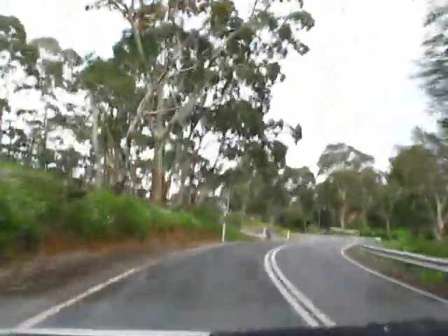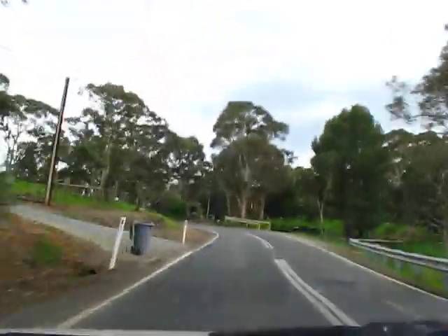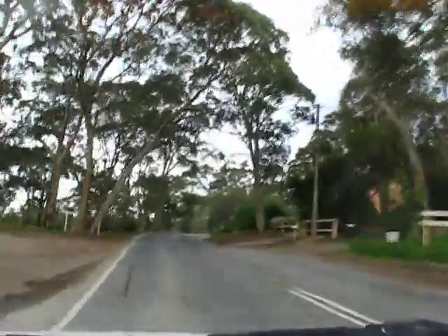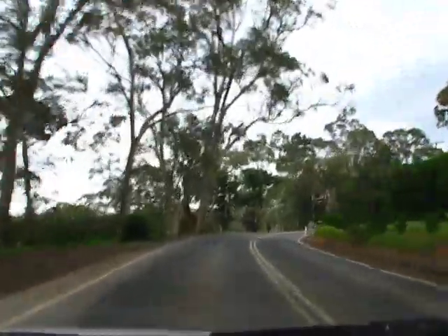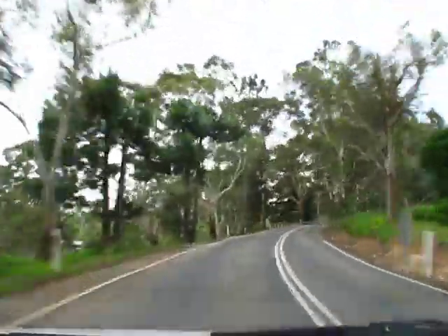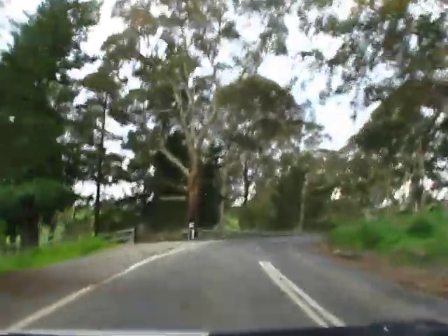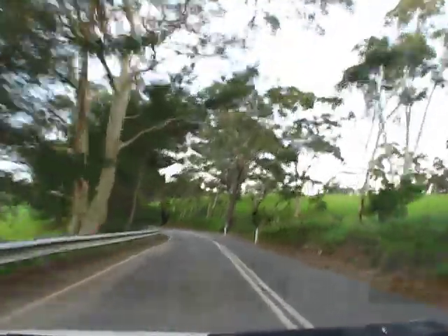I reckon I need about four SD cards — one for all the outward journey, one for all the coming-back journey. And we're really getting to see all the back roads now. This is Cherry Hill, on Cherry Gardens Road, well part of Cherry Gardens Road.